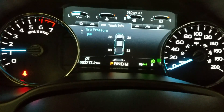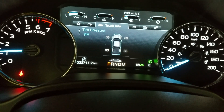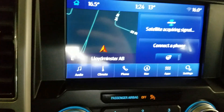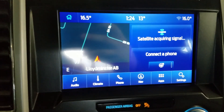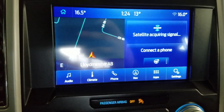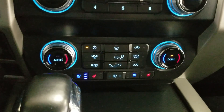This 2020 F-150 has 23,717 kilometers on it. Over the center face we have options available such as audio, climate control, phone integration, navigation, applications, and settings. Below that is the climate control area which provides air conditioning and heating for the entire cabin.